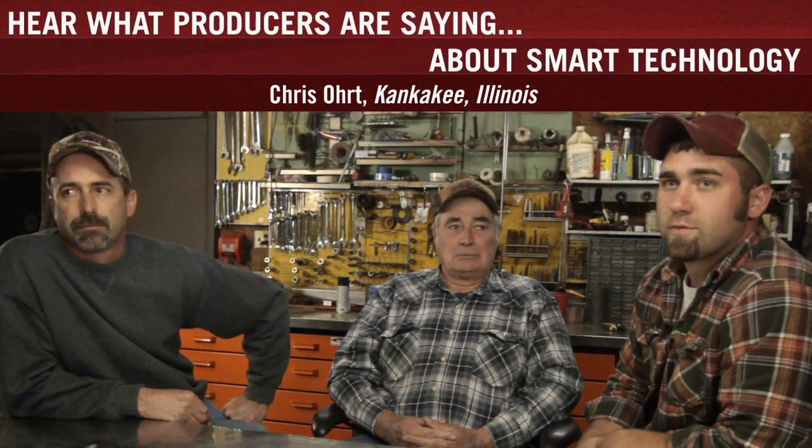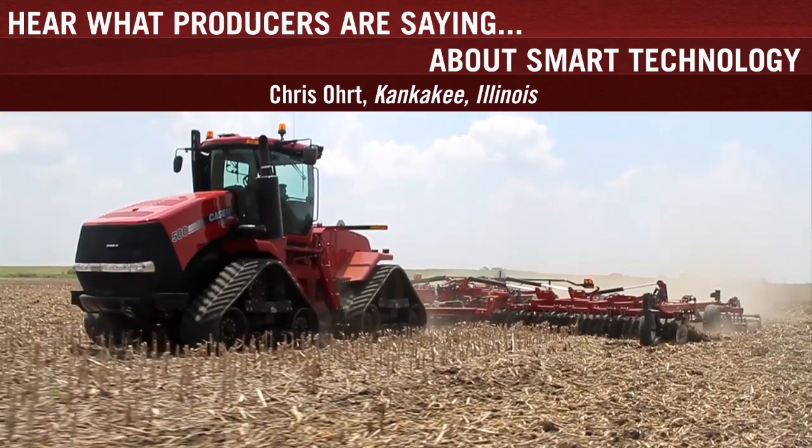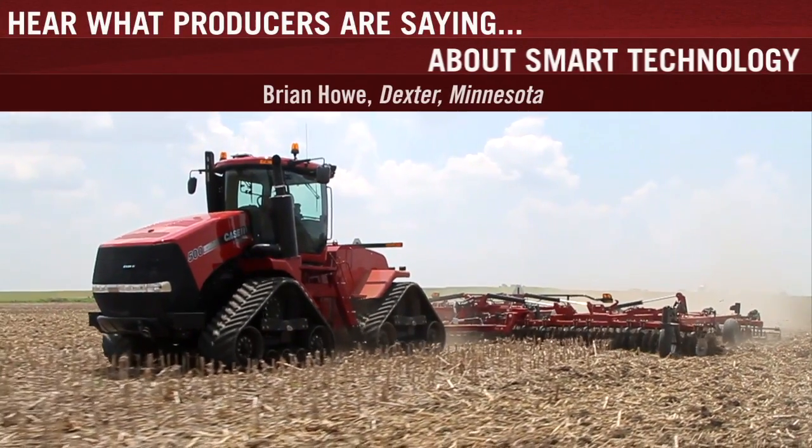Case IH came out with that 19-speed transmission. Instead of having an 18th gear going 25 miles an hour, they drop the RPMs down to save you on fuel. The Diesel Saver RPM feature lets you set your speed and it will maintain that speed, shifting automatically to get to the peak performance of fuel efficiency, power, and RPMs.